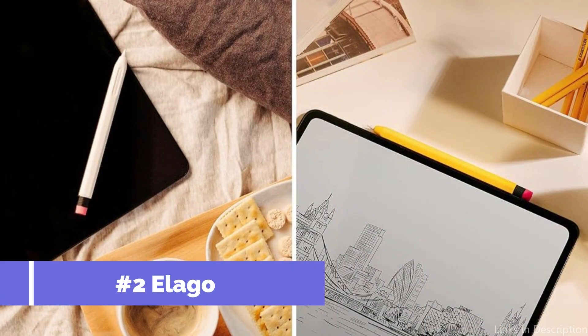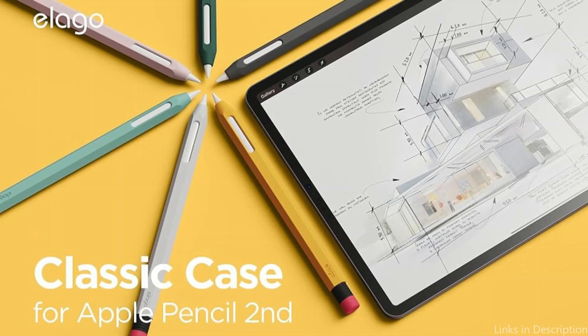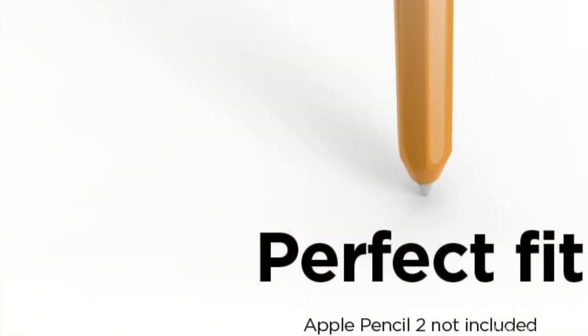On number two, we have the Elago Case. The Elago cover stands out as a top-tier protective solution for the Apple Pencil Pro due to its sturdy build. Made of high-quality, impact-resistant materials, it protects your stylus from drops, bumps, and everyday abrasions, ensuring long-term durability.